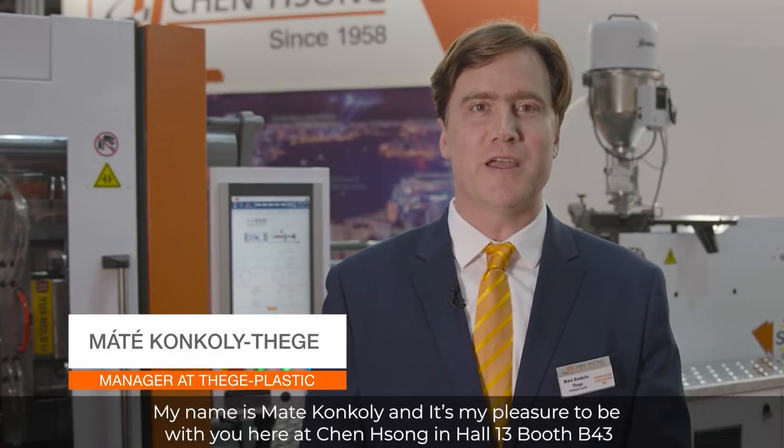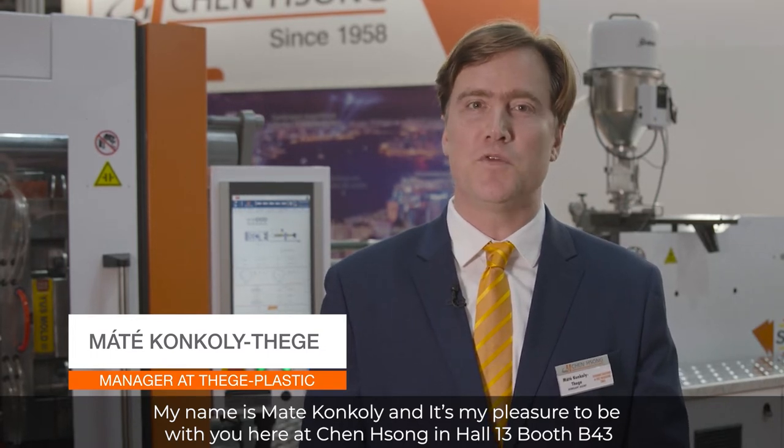Hello K2022 visitors, welcome to join us! My name is Matej Konkoli-Tege and it's my pleasure to be with you here at Censong in Hall 13, booth B43.